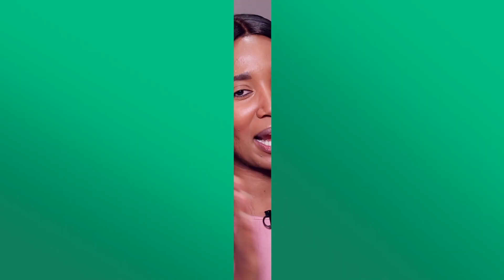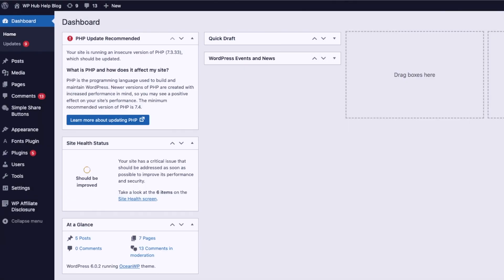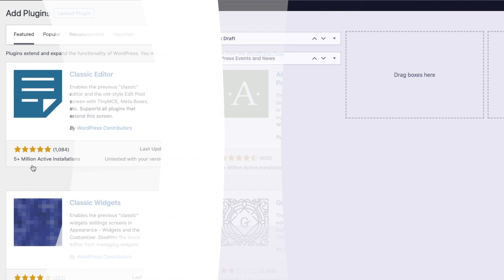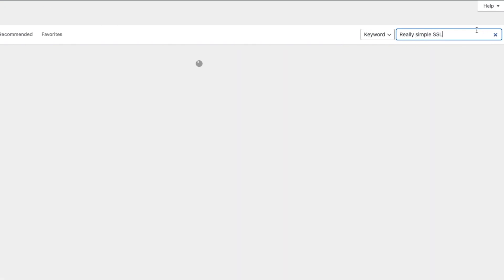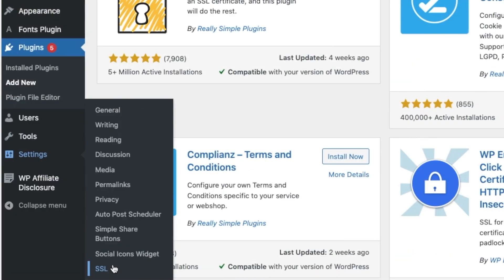Now that you know what an SSL certificate is, let me show you how to install it on your WordPress site. The plugin you can use is called Really Simple SSL. Go to Plugins, click Add New Plugin, and search for Really Simple SSL. Once you find it — mine is already installed and activated — click Install Now and then Activate. Then go to Settings and you'll see SSL.